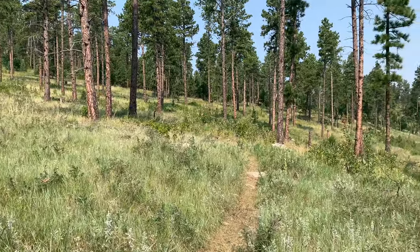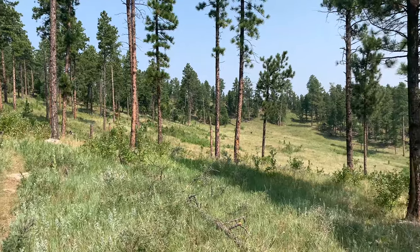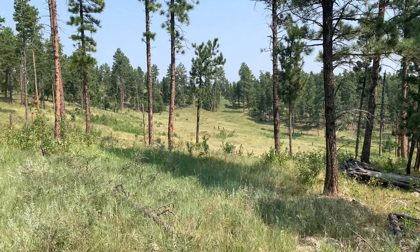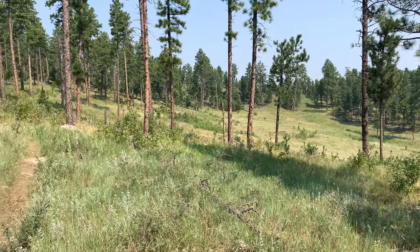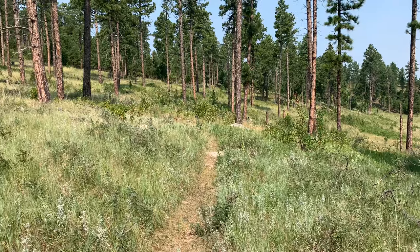Now there's 625 feet of elevation gain on this trail. Looks like we just opened up to a nice field down there. In the description it says there was a river — I haven't seen one yet, so we'll keep hunting. Let's keep it rolling, y'all.